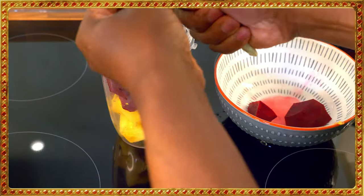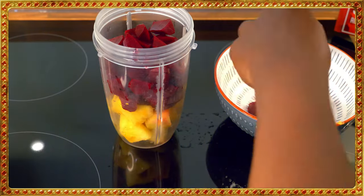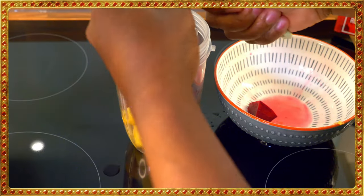This is an amazing recipe, guys, honestly. I brought six beetroots and I'm using all of them to make a beautiful drink.